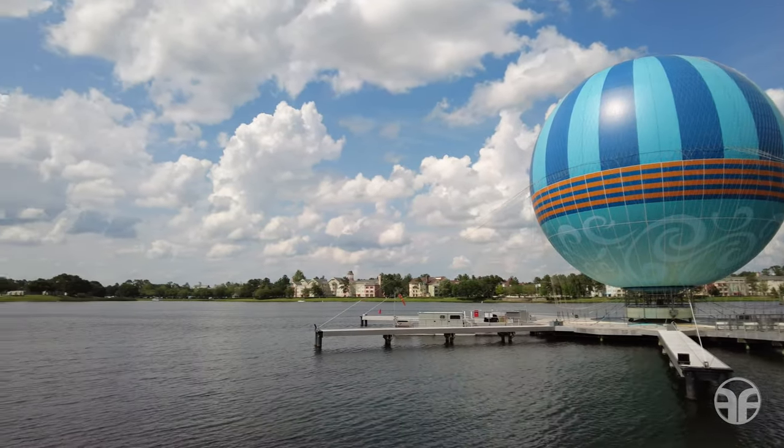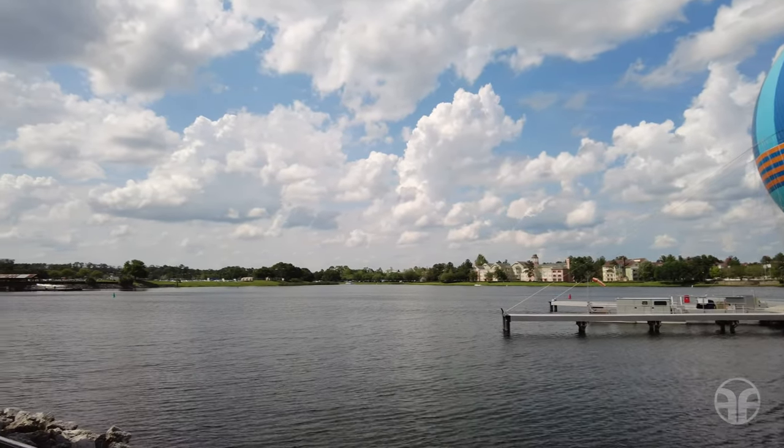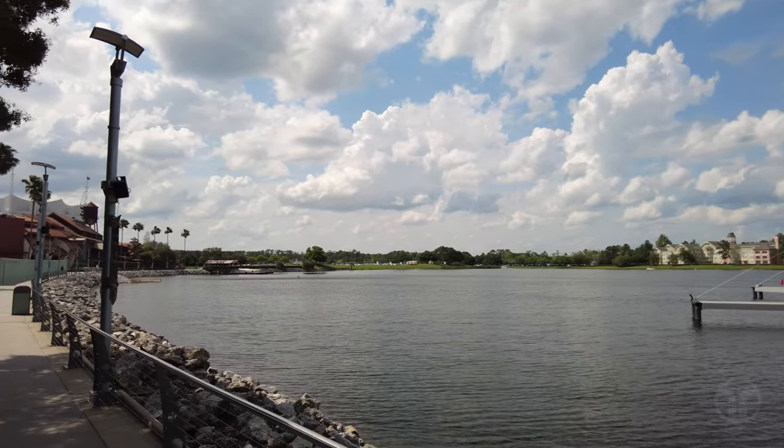Surround yourself in signature-style accommodations at the Disney Springs Resort Area hotels during your next Walt Disney World Resort vacation. Now it's time for a Downtown Disney Flashback.